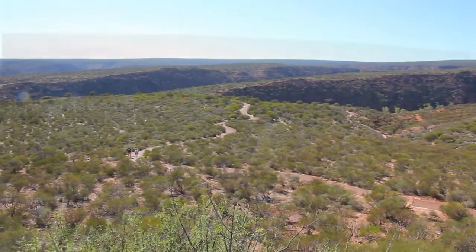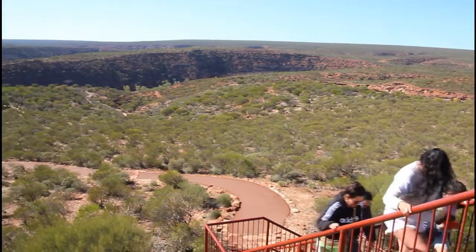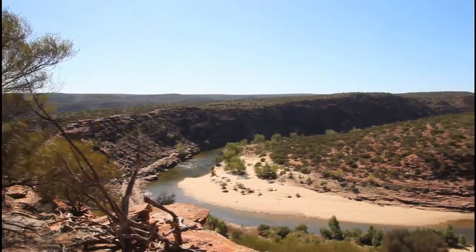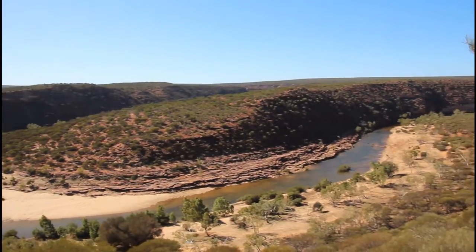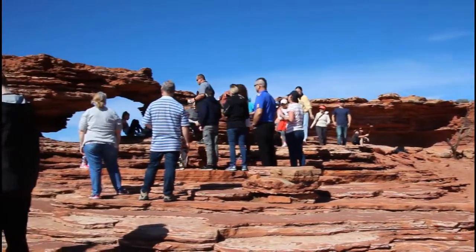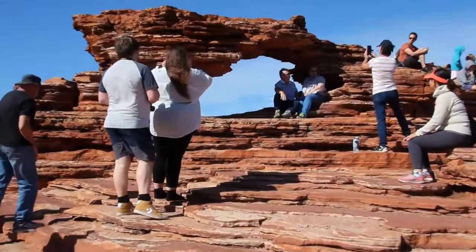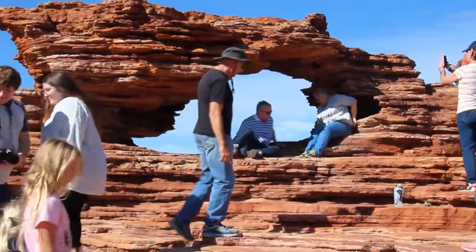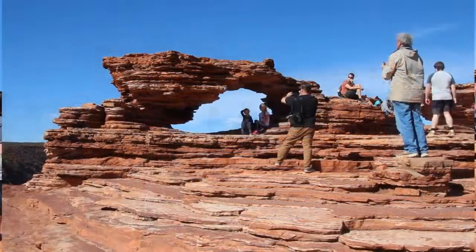A long-time attraction in Kalbari National Park has been the rock formation known as Nature's Window. To this day it is still very popular with visitors. Lots of people want to photograph family and friends using the structure as a frame for their pictures.